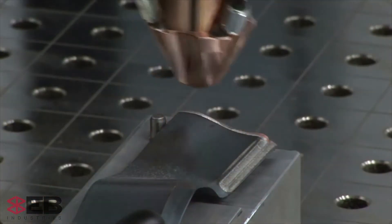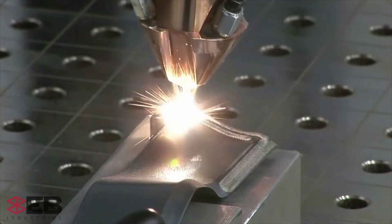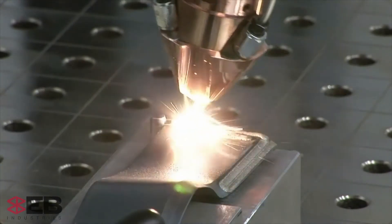We have laser welding services from manual to fully automated, and which one is used depends on what is cost effective and yields the best quality weld.